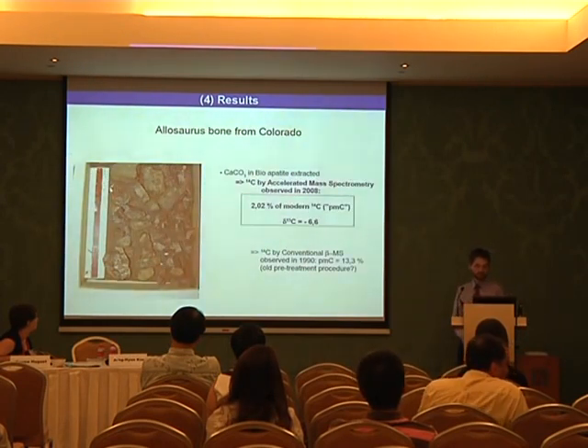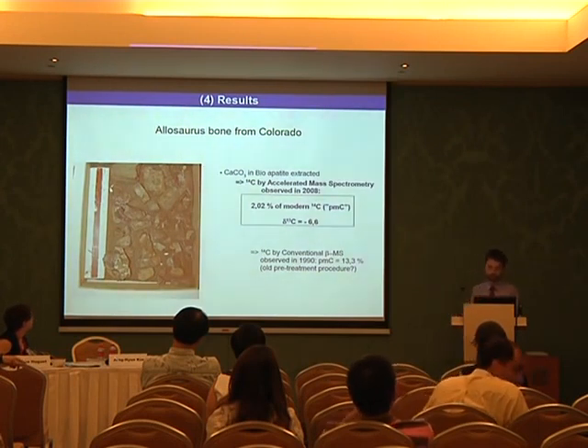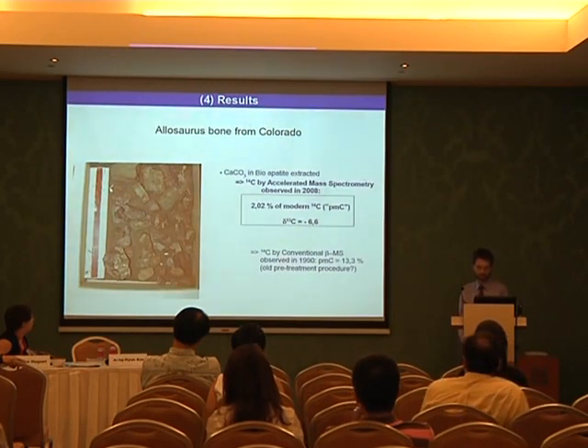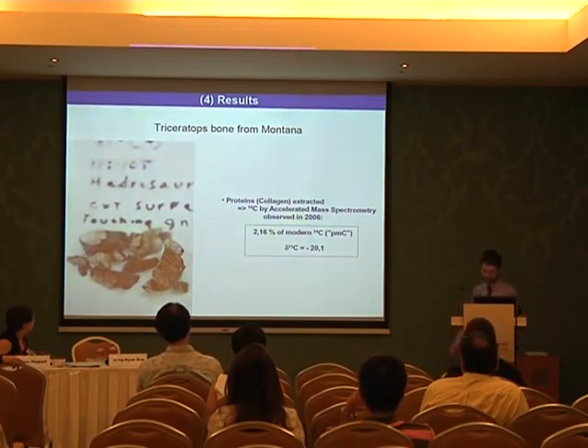Another specimen from Colorado: we applied C-14 measurement to calcium carbonate from the bone apatite and obtained 2 percent modern C-14, and delta C-13 was minus 6.6 per mil. An earlier measurement delivered a higher value of 13.3 percent — we are not sure of the reason, but it could be an older pre-treatment procedure. The Triceratops bone from Montana, where we extracted proteins and collagen, delivered a value of 2.16 percent modern C-14, and delta C-13 was minus 20.1 per mil.